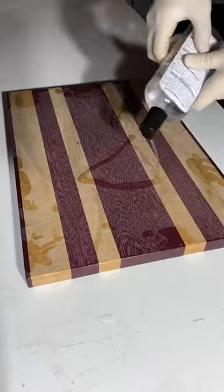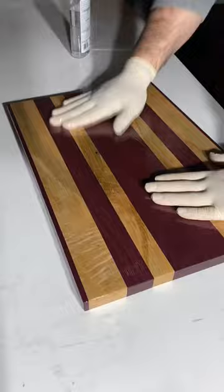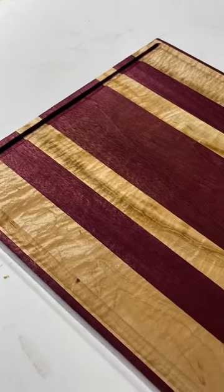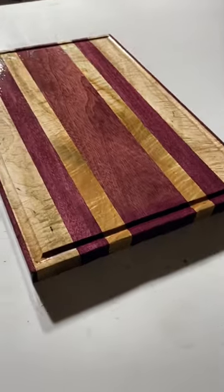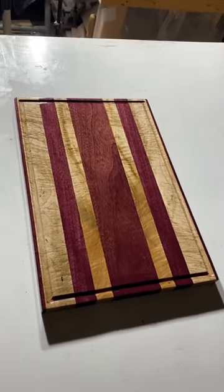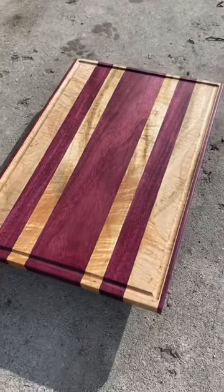Hopefully very soon you'll be caught up to date with the projects I've been working on lately, which is lots of charcuterie boards and other furniture like desks, coffee tables, end tables, live edge bar tops, river dining tables — lots of really fun big projects. So definitely stay tuned, but for now let's just admire the way this cutting board turned out.